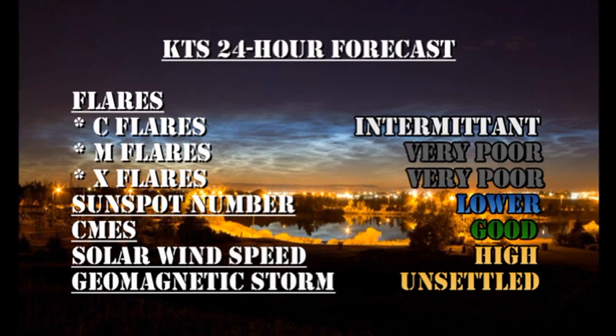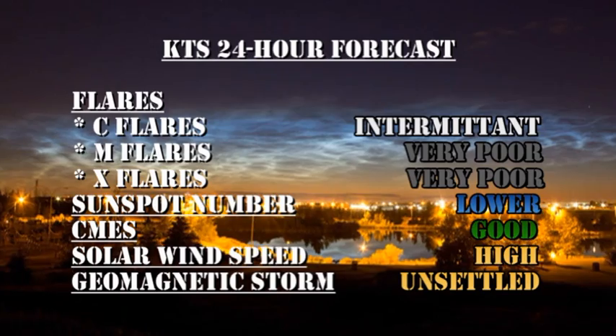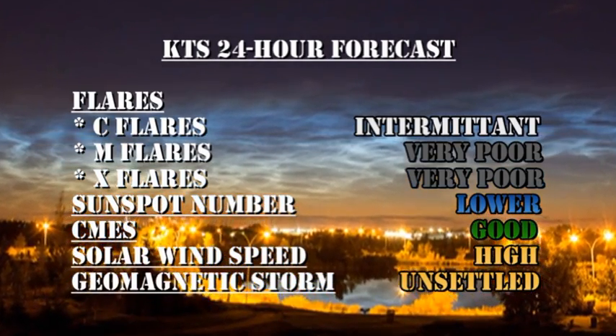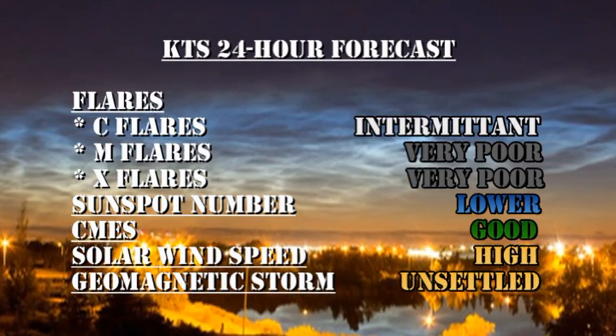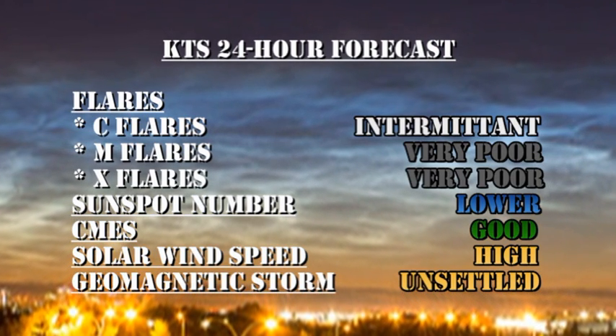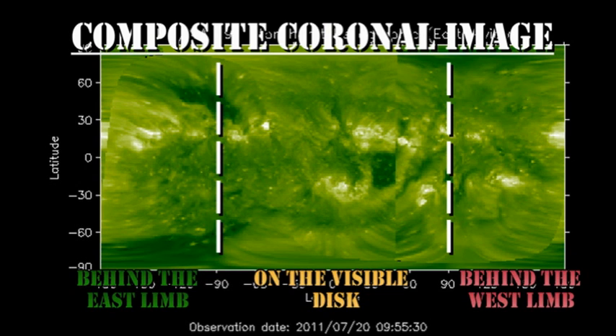My forecast for the next 24 hours is we're likely to get intermittent C flares, but the chances of getting M or X flares are very poor. The sunspot number will probably drop lower, but the chances of getting coronal mass ejections are quite good. The solar wind speed will remain high, and geomagnetic conditions will remain unsettled, although we're unlikely to get a major geomagnetic storm in the next 24 hours. In the longer term, there doesn't seem to be very much due back over the east limb for at least another three or four days, so once again we're going to have to rely on the emergence of new regions or growth in existing regions if activity is going to increase.